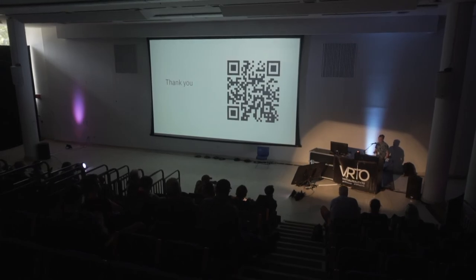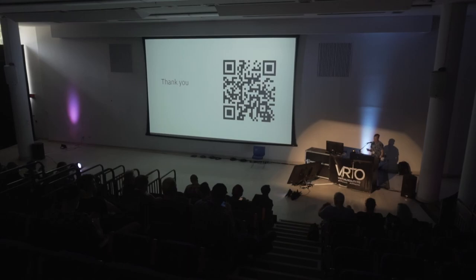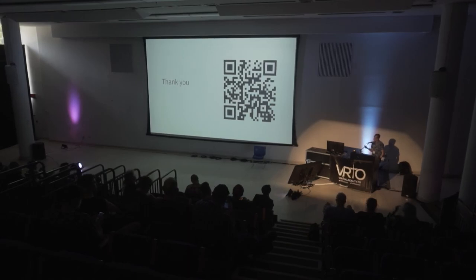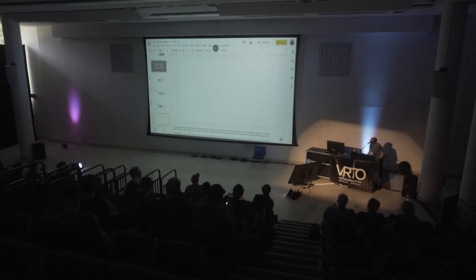Thanks for staying with me through this big idea. If you want to connect with me, you can find me on LinkedIn, scan this QR code, shoot me a message, or always chat about it later. Thank you for listening.